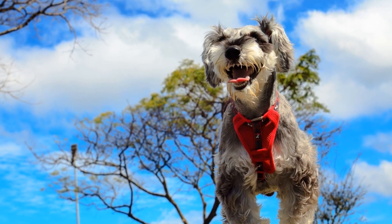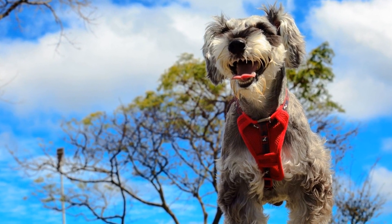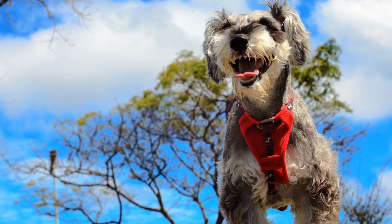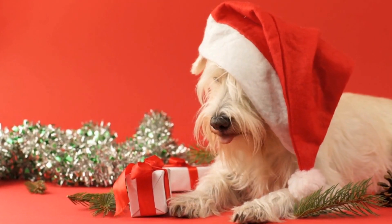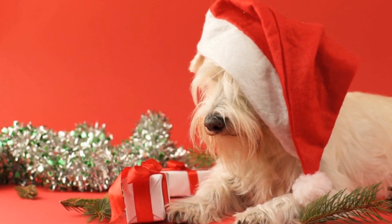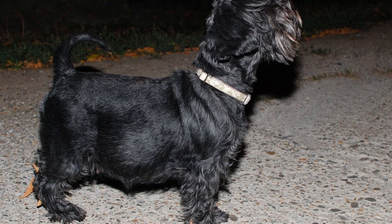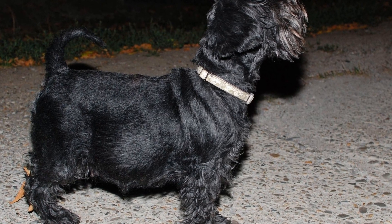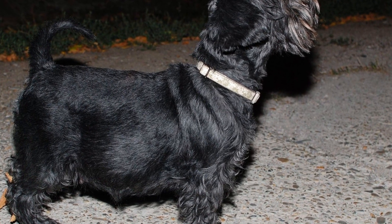Point 2: Basic Commands. Before diving into the more complex tricks, it is crucial to lay a solid foundation by teaching your Miniature Schnauzer basic commands. These commands include sit, stay, come, lie down, and heel. Through positive reinforcement and consistency, these commands become second nature to the dog, allowing for better control and safety in various situations.